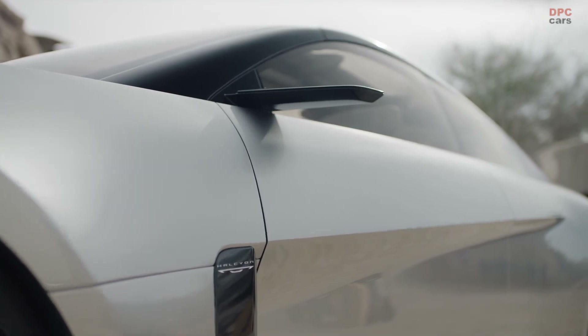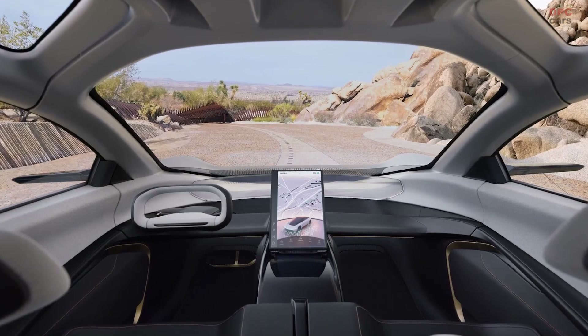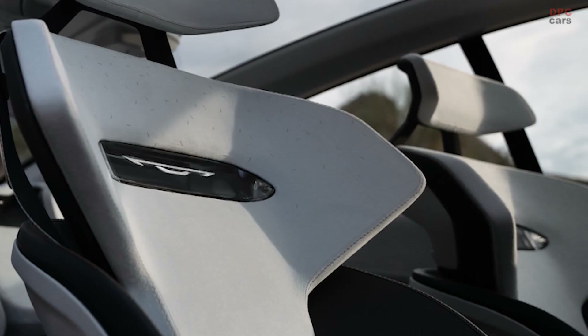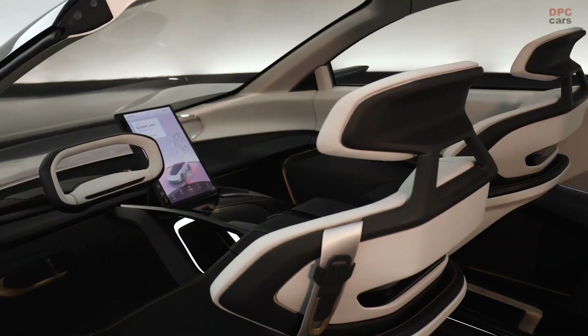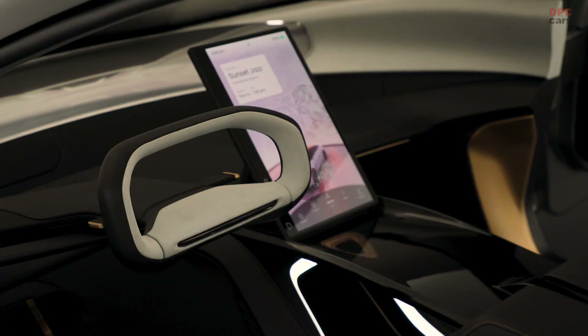Technology in the Halcyon is nothing short of revolutionary. Chrysler envisions Level 4 self-driving capability for the Halcyon, allowing for a steering wheel and pedals that retract, transforming the driver into a passenger. The vehicle also features a stargazing mode, enhancing the experience of occupants with changeable glass opacity and reclining seats.